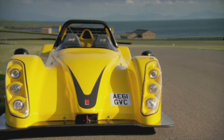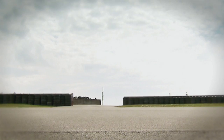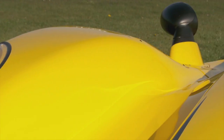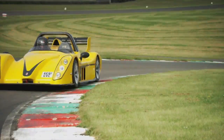This is the latest Radical SR3, the SL. SL stands for street legal. At first glance, it's just 68 grams worth of fiberglass. But it's supposedly the perfect car for those nutters who don't just want to race a car on the track — they want to drive it there too.